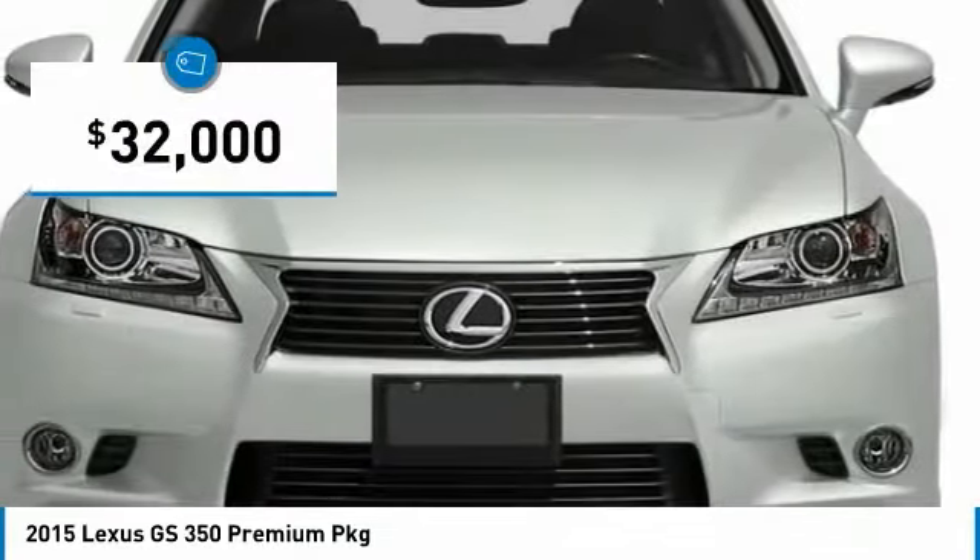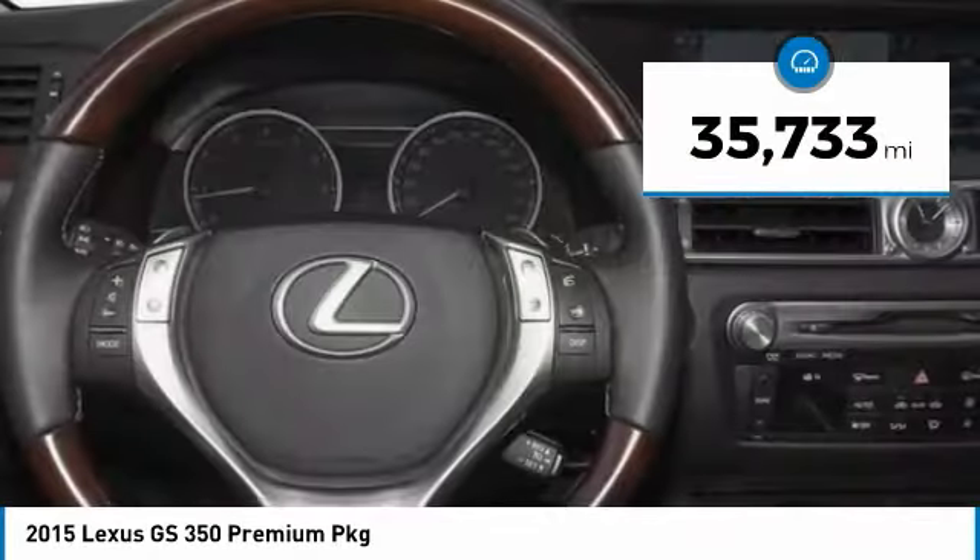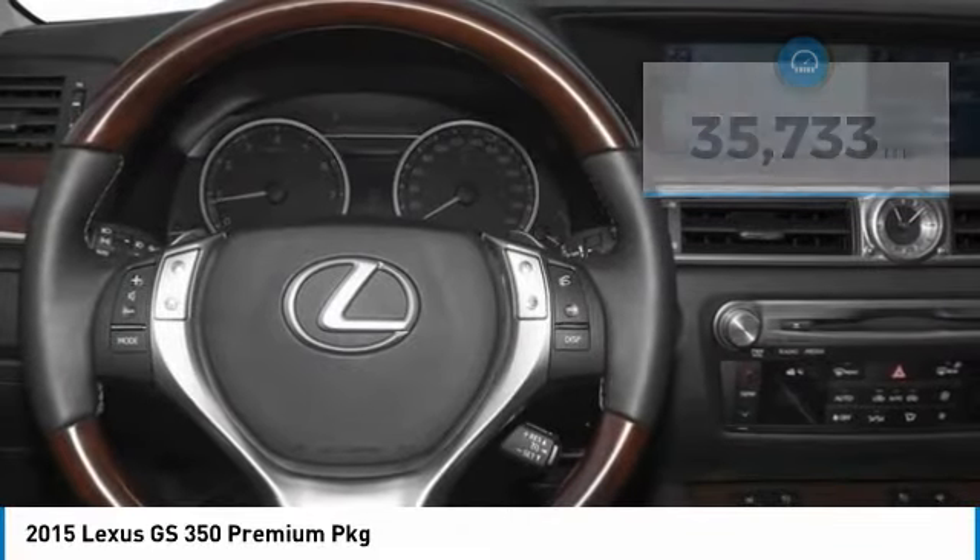And is priced below $35,000. This vehicle has less than 40,000 miles. Here are some of this vehicle's great options.